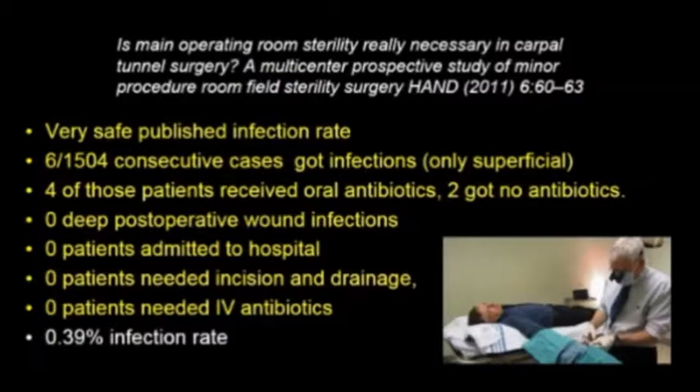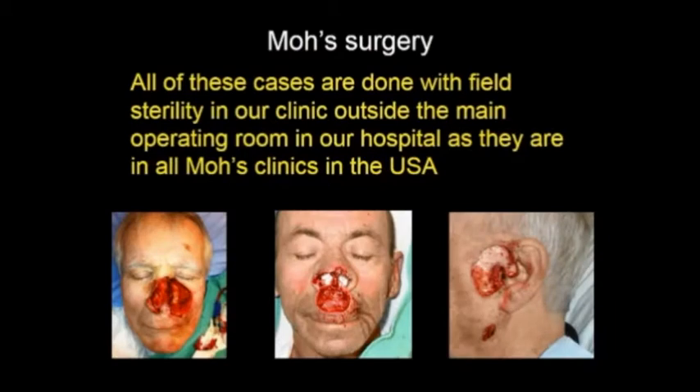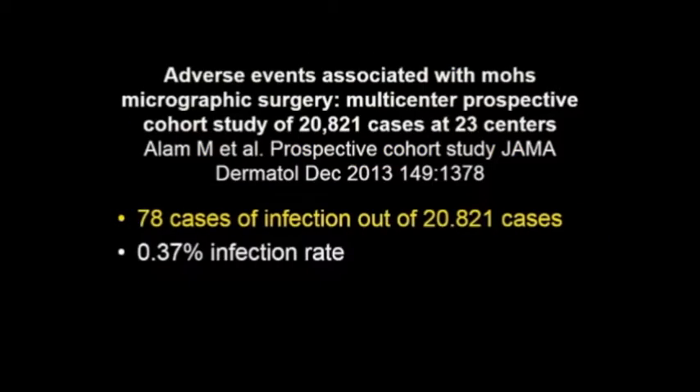There were no patients who needed intravenous antibiotics. This very safe infection rate was 0.39%. Mohs surgery means skin cancer excision by dermatologists with properly done frozen sections for excellent cure rate. The standard of care for Mohs surgery in all hospitals in Canada and the United States is field sterility. In this prospective study of 20,000 field sterility cases, the infection rate was 0.37%, which is almost identical to the carpal tunnel study just described.